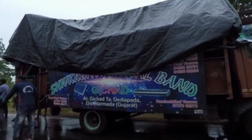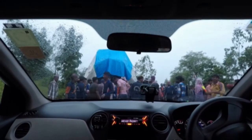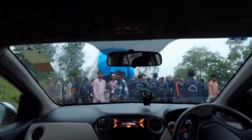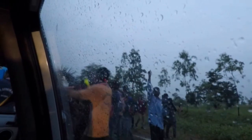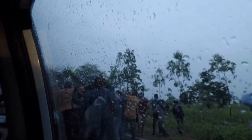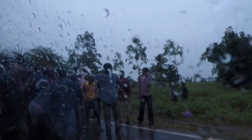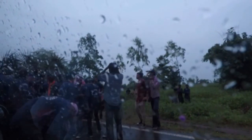Finally, we strongly urge our fellow travelers and explorers to respect nature and be responsible travelers by not littering around. Dediapada Forest region is still unexplored and we would suggest visiting this area by causing minimal disturbance to the natural environment.